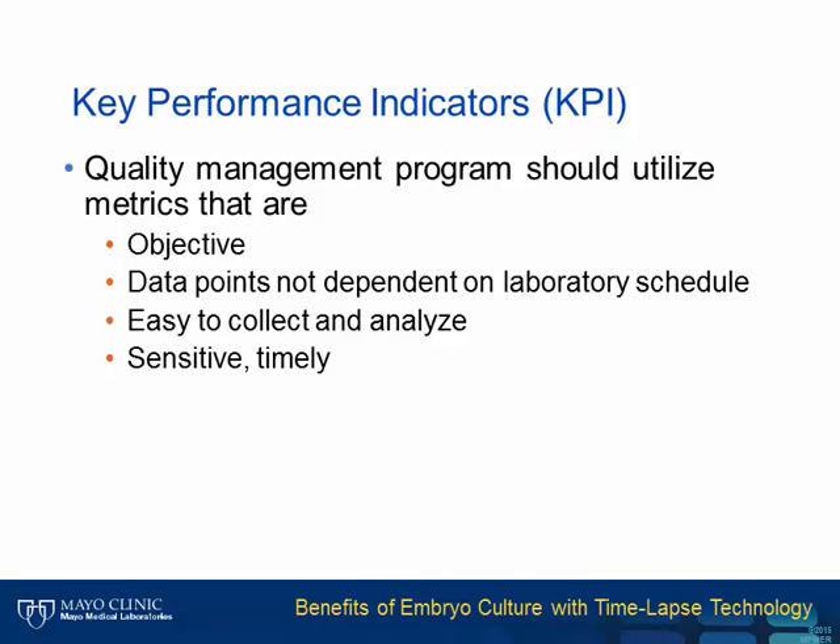Key performance indicators have been used in manufacturing for decades, but were only recently introduced in medicine. KPIs should be objective, not dependent on the laboratory schedule, easy to collect and analyze, and sensitive and timely. A time-lapse of embryo development meets the first three of these points, and hypothetically will provide more sensitive measures that can be acted on in a timely fashion.